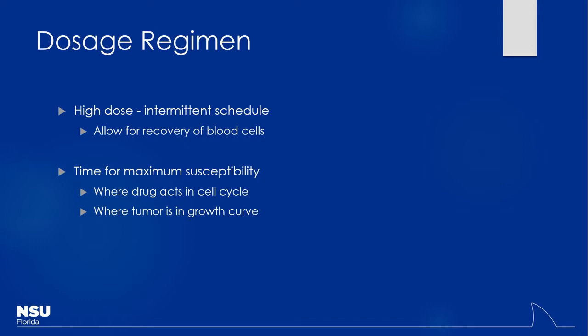We also consider the time for maximum susceptibility, depending on where these drugs work. Some of them work in different parts of the cell cycle — does anyone remember S phase, G phase, G0? Certain drugs work in certain parts of the cell cycle. Some work when cells are actually undergoing mitosis, some work when they're producing new DNA, et cetera.